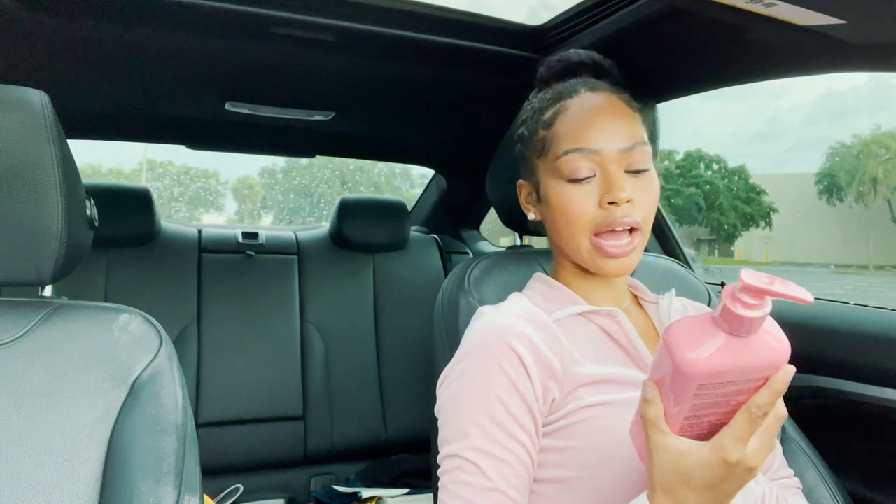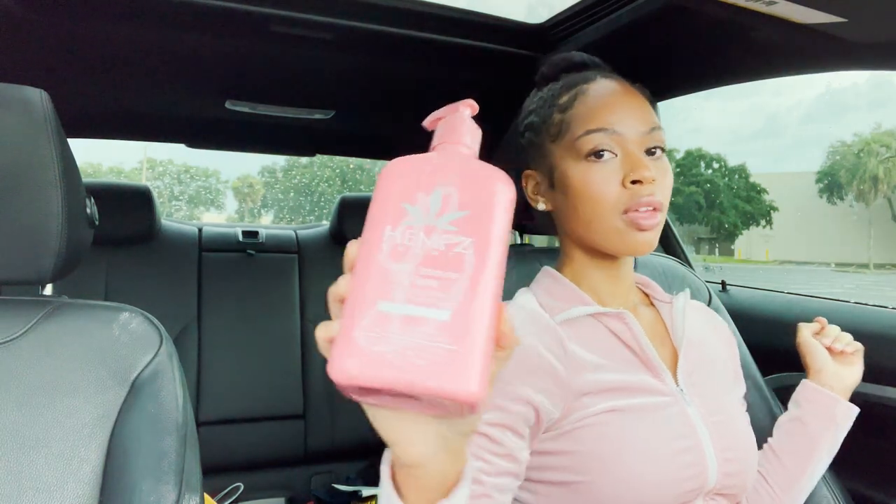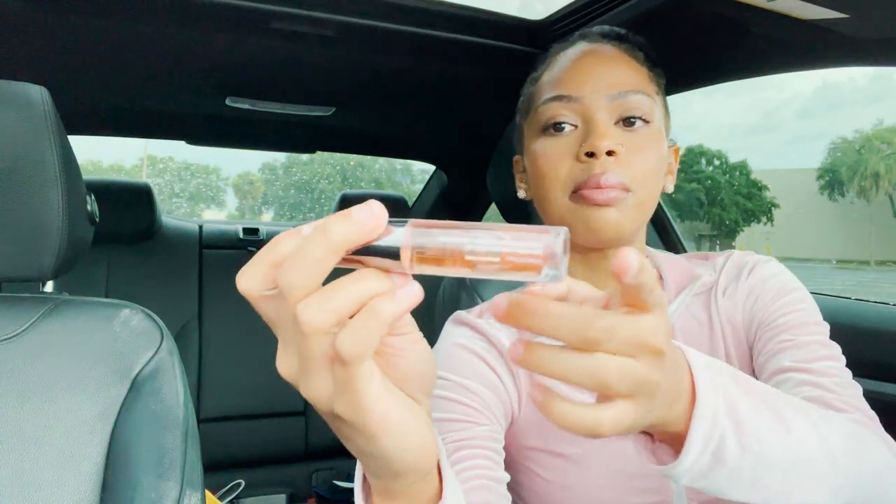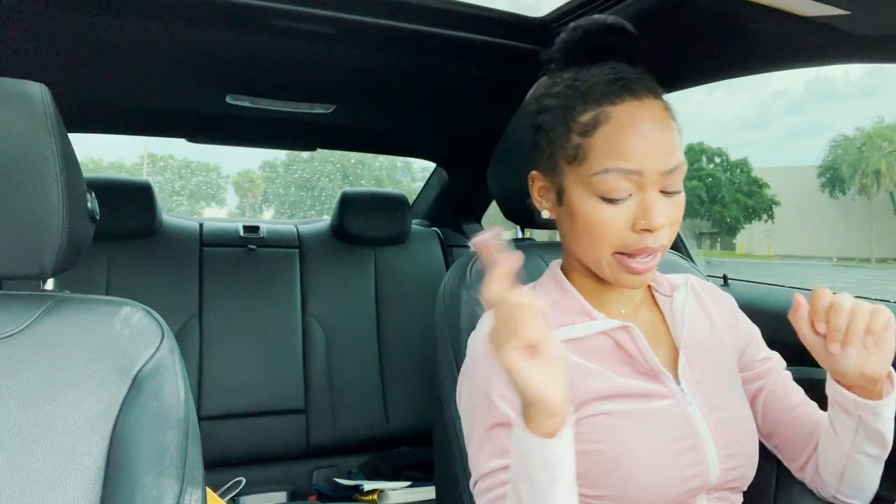I'm gonna show y'all what I got. The first thing I got is this Epsom lotion — I do have this at home in another scent, but this one says sweet jasmine and rose. It's a body moisturizer and it has plastic on it. And this is the lip oil I told you guys about — I wanted it in a tinted color because I like to wear brown lip liner and colors like these really make it pop. I was going to get the clear one but I decided to get it a little tinted.